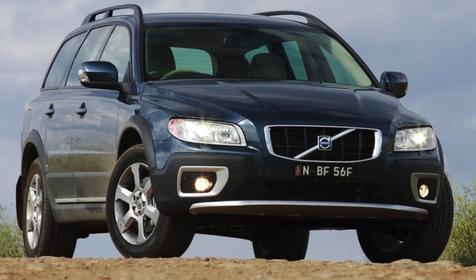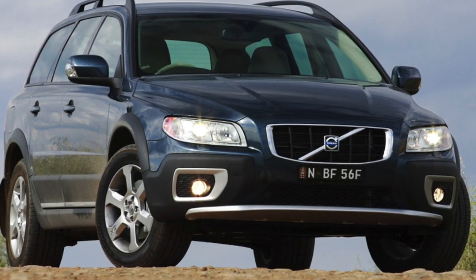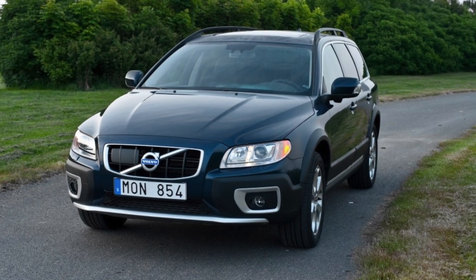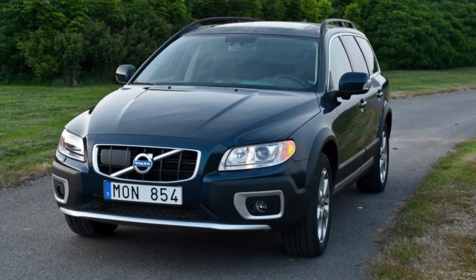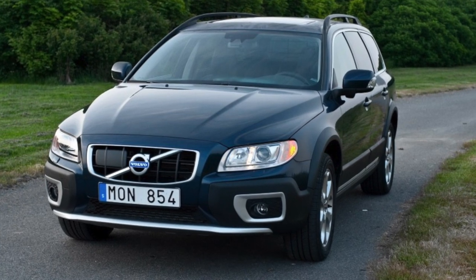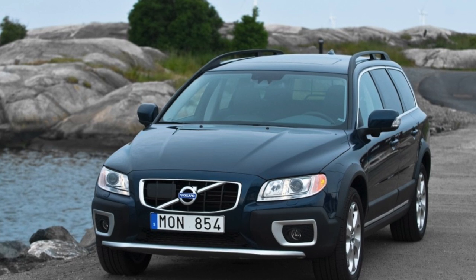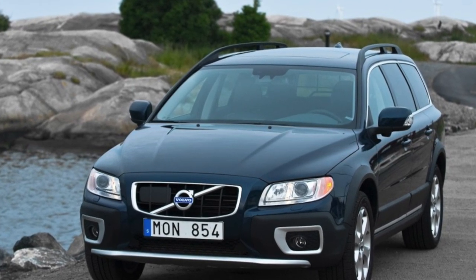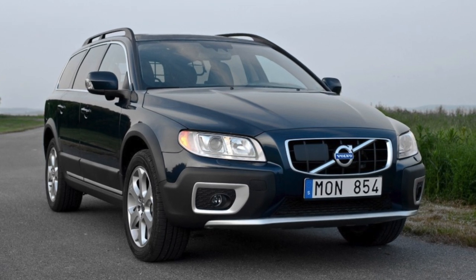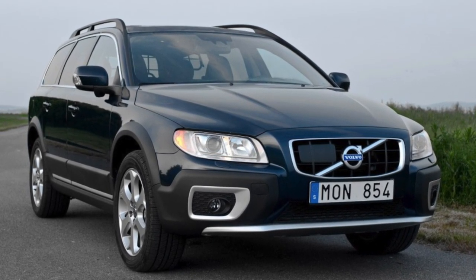The Swedes found a reliable niche for the XC70, appointing wealthy, emotionally balanced and rational people of mature age as its audience. The adults didn't mind. These owners do not burn the clutch for nothing, do not force rivers, do not blow up engines and do not turn the suspension upside down. At the same time, each of them is disciplined and serviced only by an authorized dealer using only original high-quality components. In fact, the entire secondary market rests on such people.